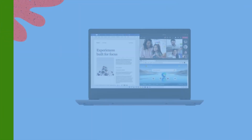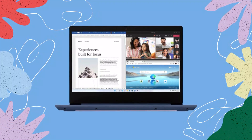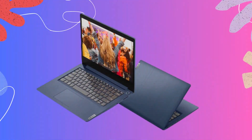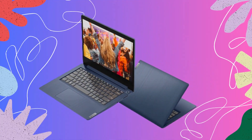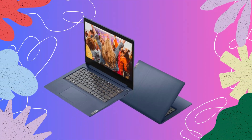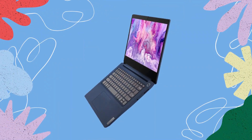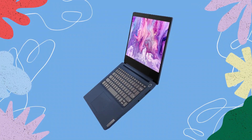Cooling. To prevent overheating and maintain optimal performance, the IdeaPad 3i features a reliable cooling system. Lenovo's intelligent cooling technology ensures that the laptop stays cool even during intense tasks, allowing for consistent performance without any thermal throttling. This means you can push the laptop to its limits without worrying about excessive heat affecting its performance.